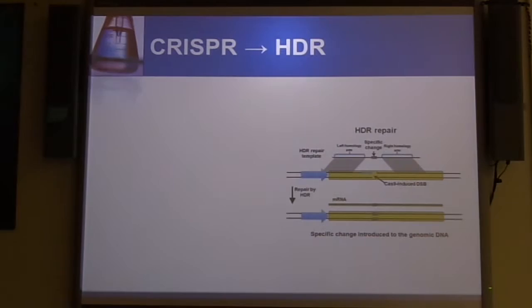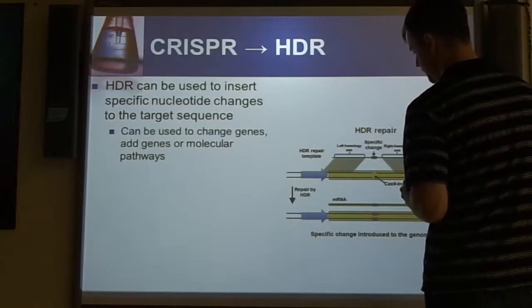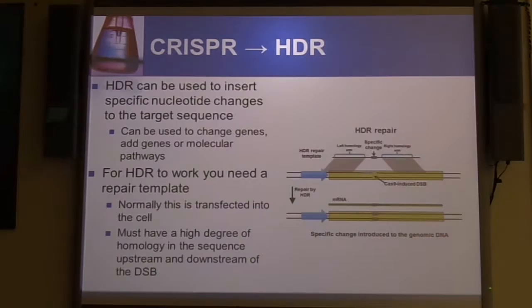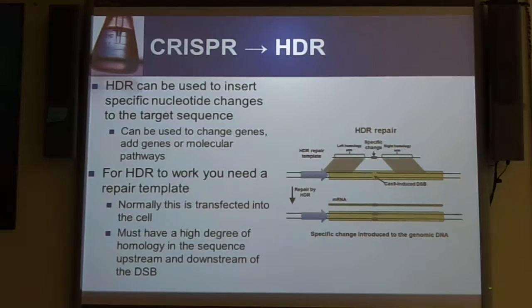With homology-directed repair, this time you have a homologous sequence — something that has homology on the left arm and the right arm on either side of your cut site. When the cell sees that there's something that matches up, it will use this as a template to insert the target changed sequence that you want to put in there. This is really good for genomic editing versus just simply silencing a bad gene. You can not only change genes, you can add genes, or even add whole new molecular pathways if you're doing multiple gRNAs.